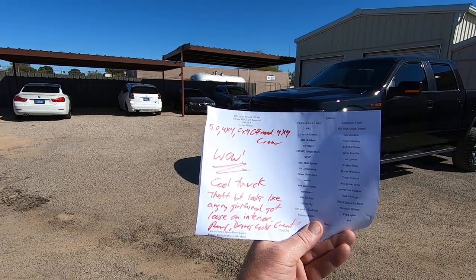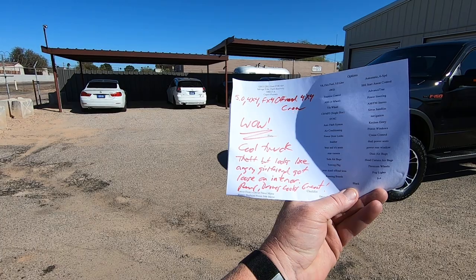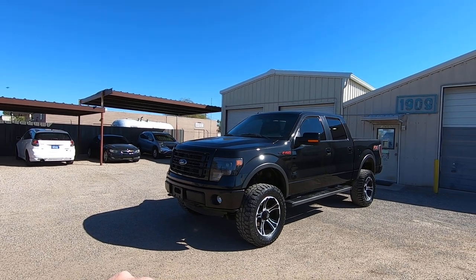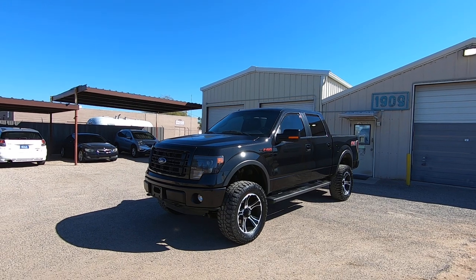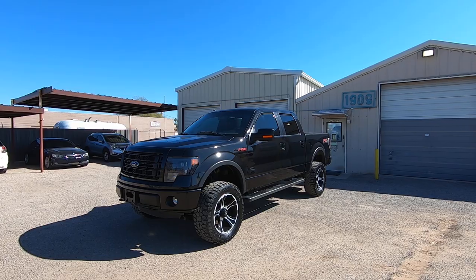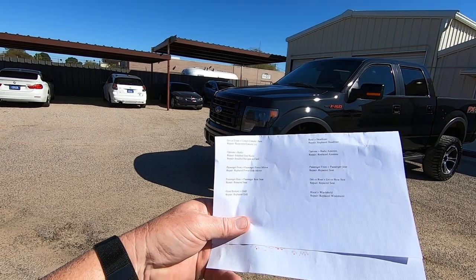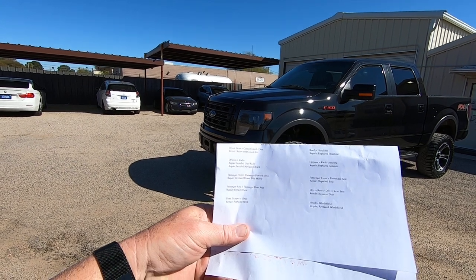We bring them here, do an inspection. Looks like an angry person really got loose on the interior — runs, drives, and looks great. We think the girlfriend got loose on the interior and he reported it stolen. Anyway, what did we have to do to it? We had to fix the console lid on the center console, put a used radio in, and she took an ice pick or something and broke the navigation. We also replaced the navigation card.